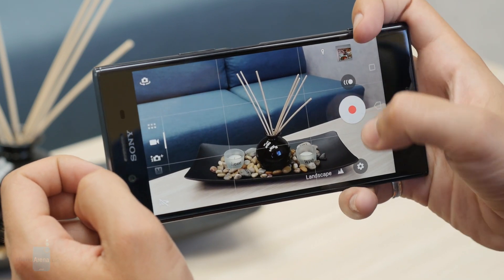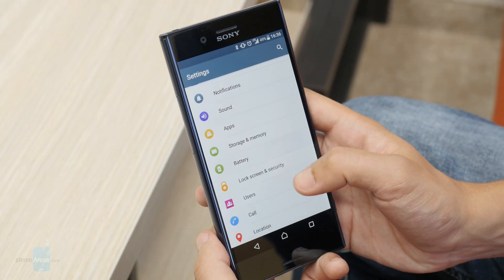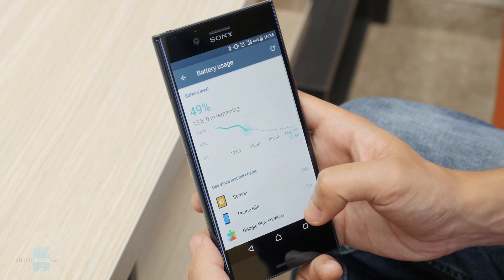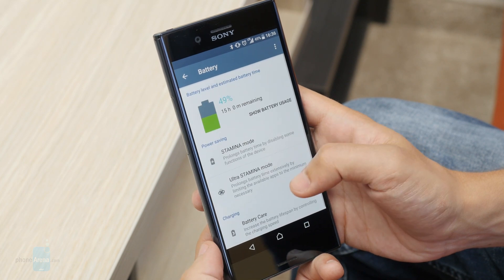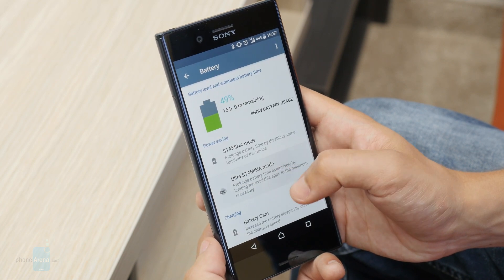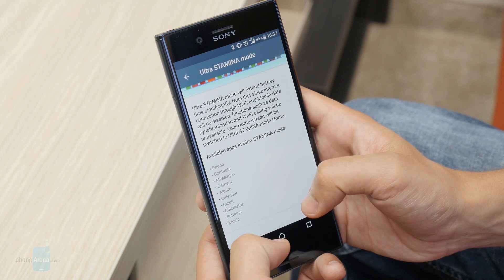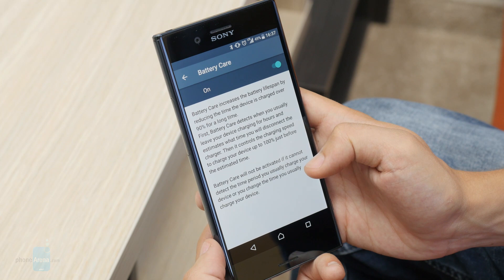However, it could have been worse, so we won't complain too much. With so many impressive features, one would expect the Xperia XZ Premium to be a power hog. However, it has excellent battery life despite its somewhat modest 3230mAh battery. It lasted well over 8 hours in our standard test, and in regular everyday usage it has yet to fail us. This speaks to some serious battery optimization on Sony's part, and we can only applaud them for it.